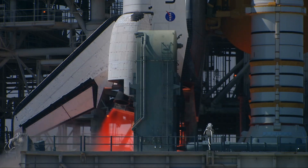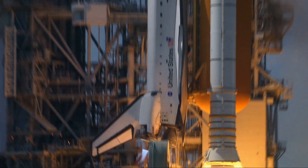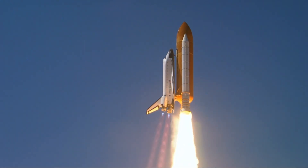4, 3, 2, 1. Booster ignition and liftoff of Space Shuttle Endeavour on a 21st century mission, placing Earth back on the map.